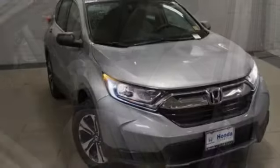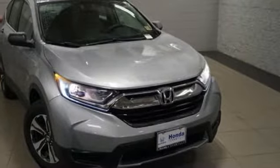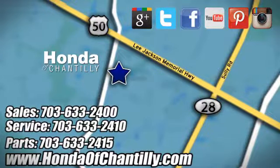Honda has a world-renowned reputation for reliability. The time is now. See it for yourself today. Honda of Chantilly. We're conveniently located just south of Dulles Airport at 4175 Stonecroft Boulevard in Chantilly.